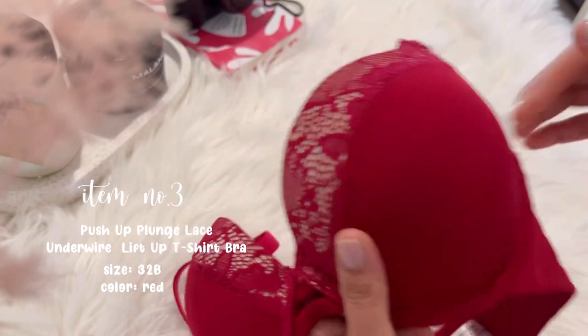It has a non-slip design to ensure that the bra stays in place all day, and it also has a supportive underwire which is excellent for support and prevents sagging.